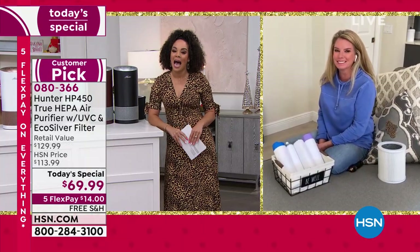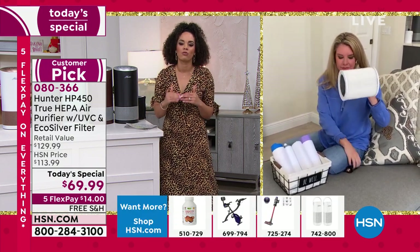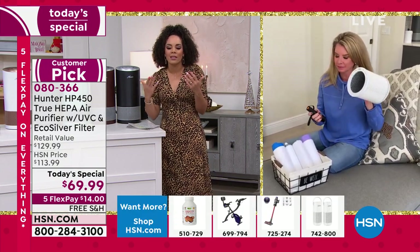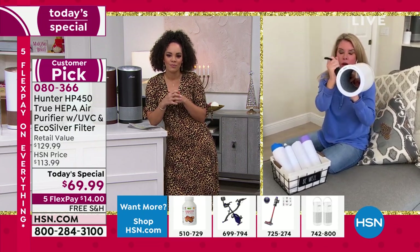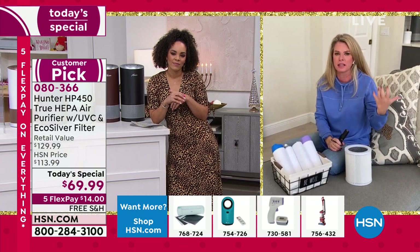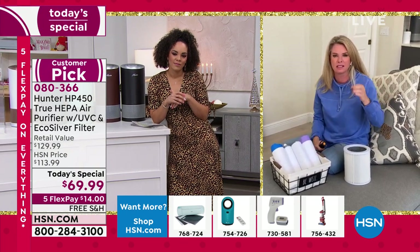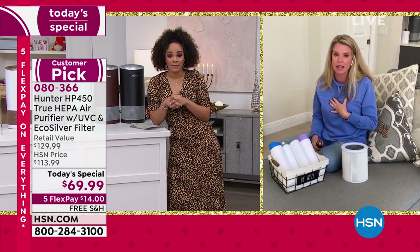080-366 is the item number. Let's talk about those four levels of filtration. If you are vacuuming and you see dust in the air, if you hit a pillow and you see dust in the air, that means it's floating in the air — and that means your lungs are filtrating that. This is a game changer when it comes to air filtration.